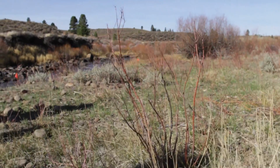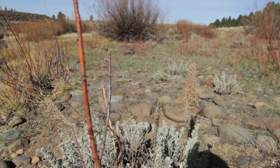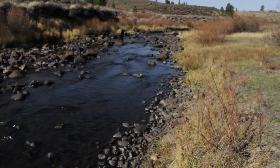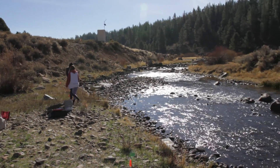One big change I've noticed in the stream reach is the willows. They cut pieces of the willows and staked them into the sides of the banks so that they can grow and prevent erosion when the water comes rushing by. I'd be excited to see how well this part of the stream holds together in the years to come, especially after big winters.